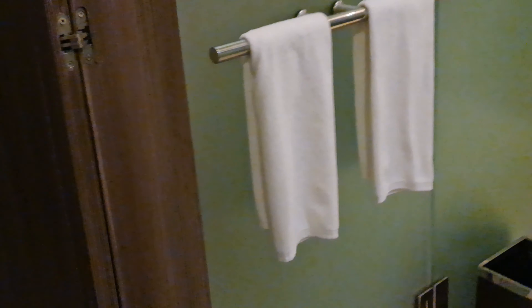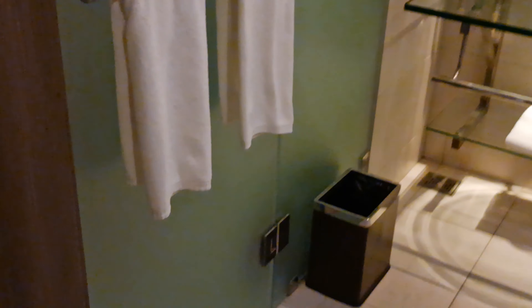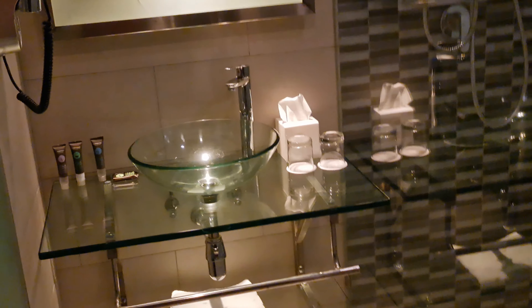Bathroom is pretty cool. There's a barn door-type deal for the bathroom, so you can close it. I first looked in there and I'm like, okay, where's the toilet? There's a nice little glass sink on a glass shelf — very nice.